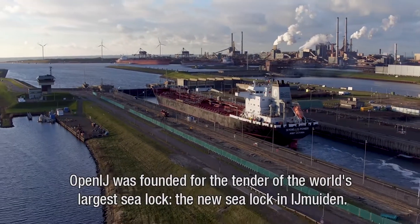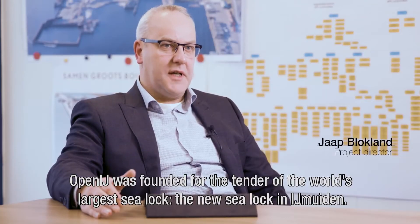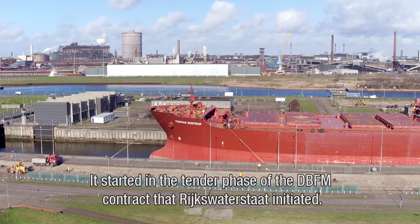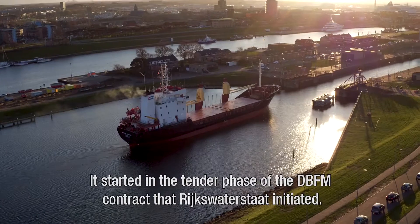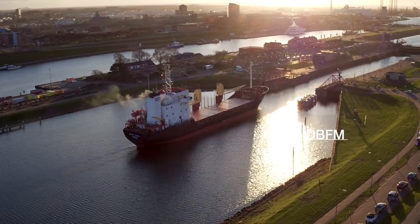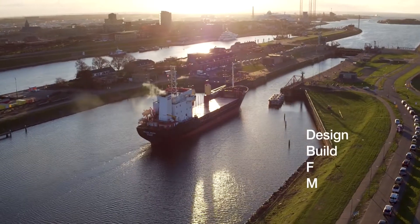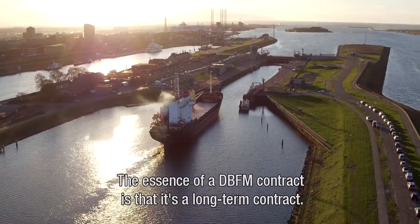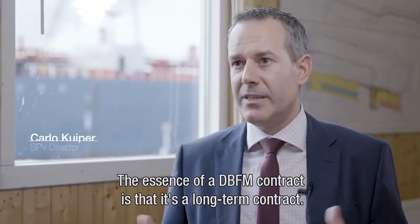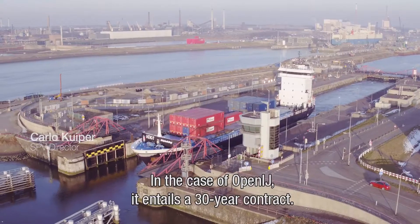OpenEye is responsible for the expansion of the largest sea lock in the world, the new sea lock in Aymauden. It started in the expansion phase of the DBFM contract, which Rijkswaterstaat put on the market. DBFM is a tender method. The acronym stands for Design, Build, Finance and Maintain. The essence of a DBFM contract is that it is a long-term contract — in this case for OpenEye, a contract for 30 years.